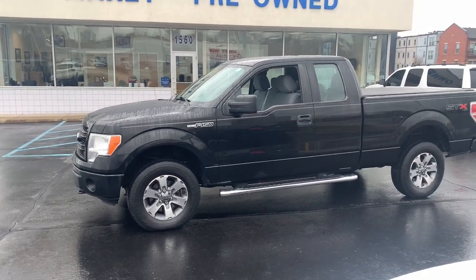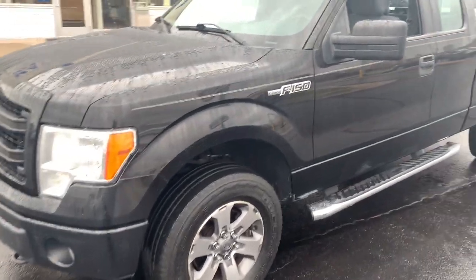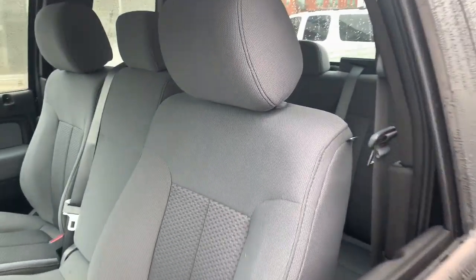You're gonna love the 2013 Ford F-150. With less than 150,000 miles on the odometer, this vehicle stands out from the rest.